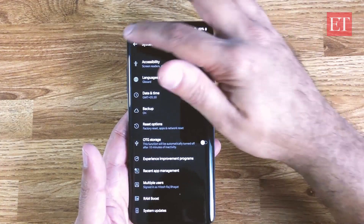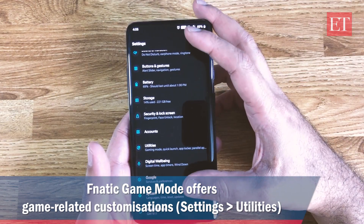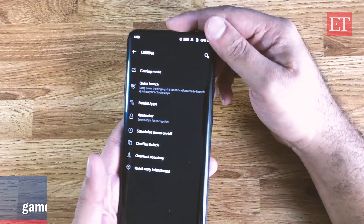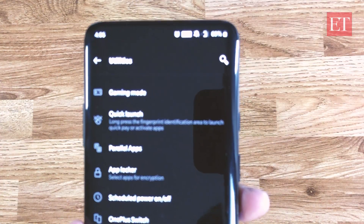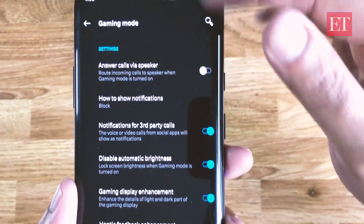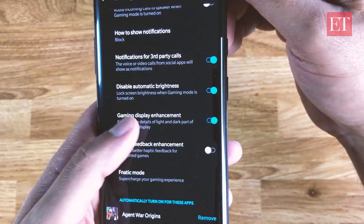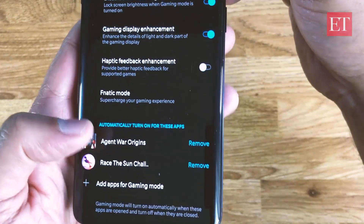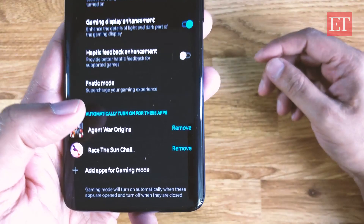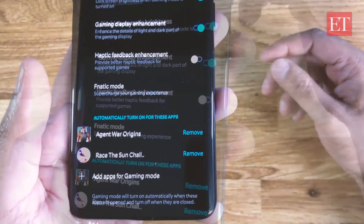The next thing is Gaming Mode. If you go into Settings and then Utilities, there is something called Gaming Mode. You have all these options you can adjust, and at the bottom you need to add the games you have installed. Once you add them, Gaming Mode will automatically turn on when you play those games.